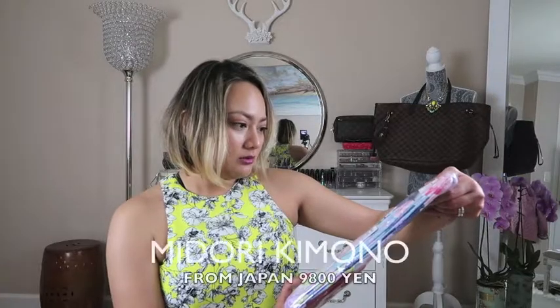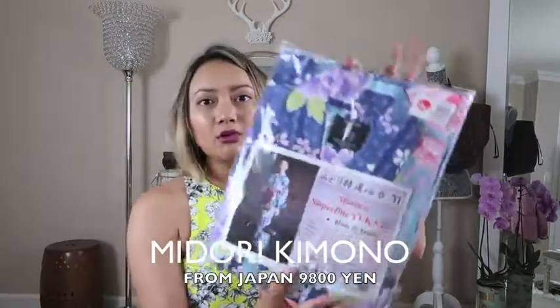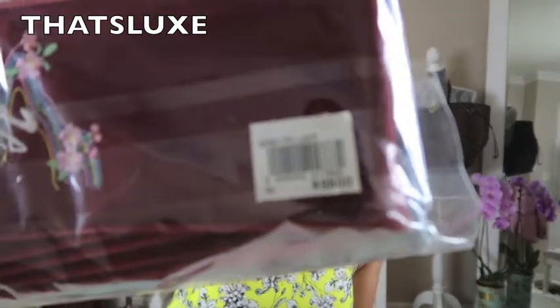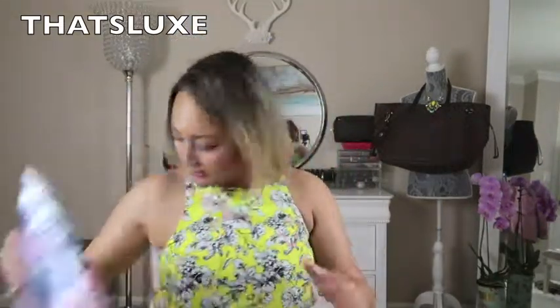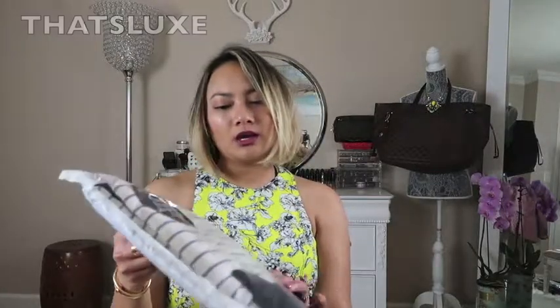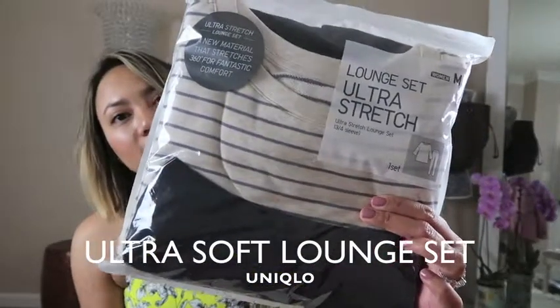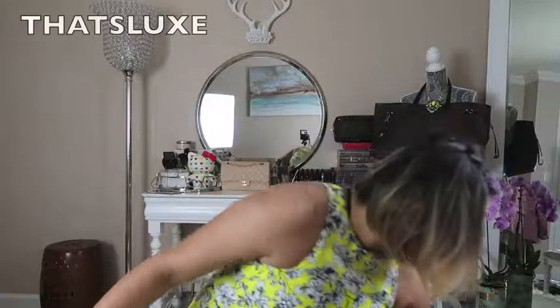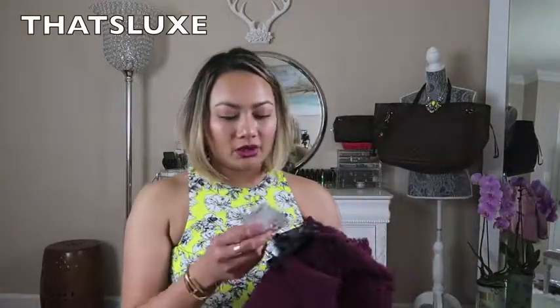I love to take scarves when I'm traveling. From Japan, she got me the Midori Super Fine yukata, which is a kimono — it was 9,800 yen, pretty expensive, so thanks mama. She also got me a lounge set from Uniqlo which I wear all the time, and another scarf from Mango, marked down from 9.95 to 5.95.